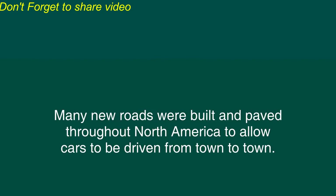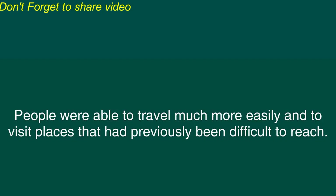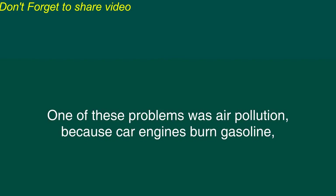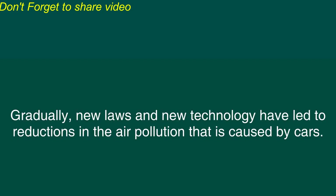The Model T Ford and other cars that were soon produced in large numbers were cheap enough that many people could afford to buy them. Many new roads were built and paved throughout North America to allow cars to be driven from town to town. People were able to travel much more easily and to visit places that had previously been difficult to reach. Some problems also came with the widespread use of cars.